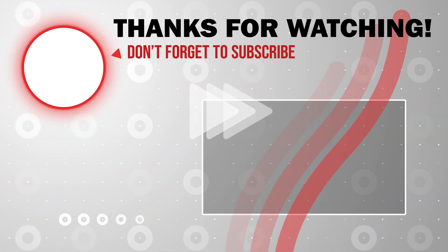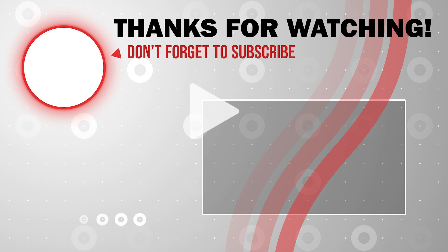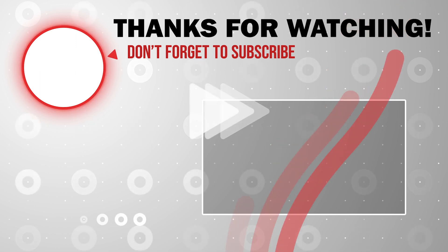That is it for now. Hope you enjoyed the short update video. If you did, please give a like and subscribe to the channel.